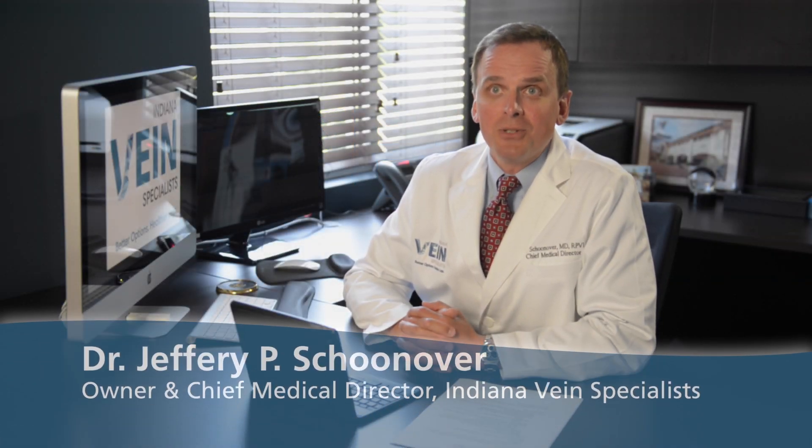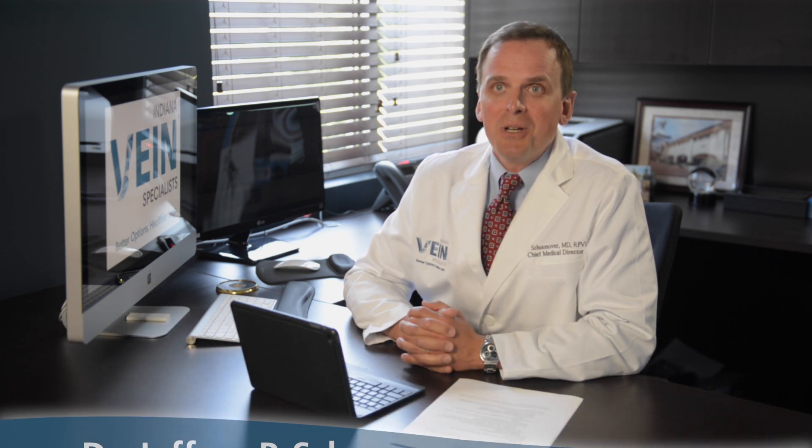Hi, I'm Dr. Jeffrey P. Schoonover, owner and Chief Medical Director of Indiana Vein Specialists. We're here today to talk about ultrasound-guided sclerotherapy, a useful additional step after patients have received previous saphenous vein treatment.